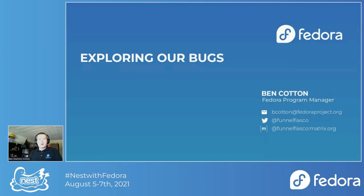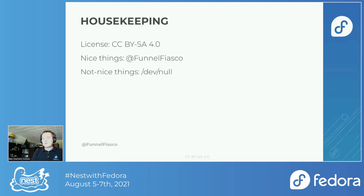Welcome to Exploring Our Bugs. I'm Ben Cotton, the Fedora Program Manager. I like to start off my talks with a little bit of housekeeping every time. This talk is licensed under the Creative Commons Attribution ShareAlike 4.0 license.